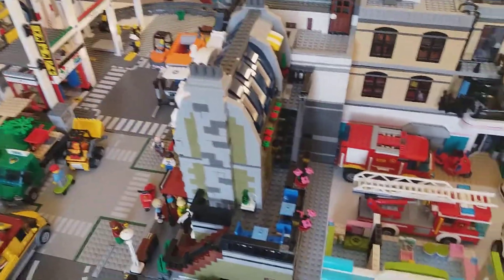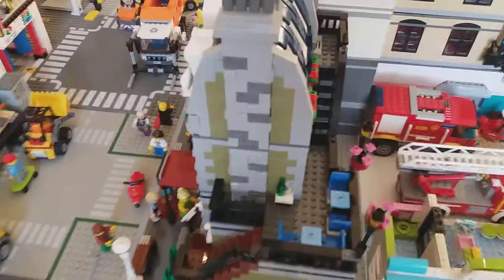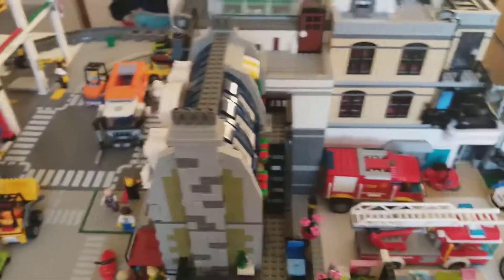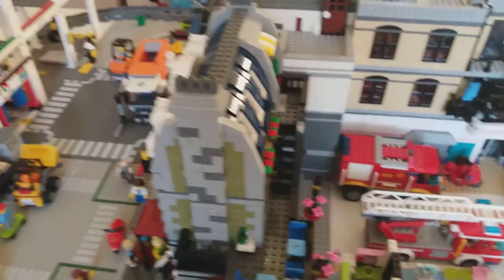Okay everyone, hello, welcome to today's video. Today I'm just going to be showing you what you get in a Parisian restaurant. In the last video I told you I got it for Christmas and I'll show you where I put it next to the brick bank. But today I'm just going to show you what you get inside it.